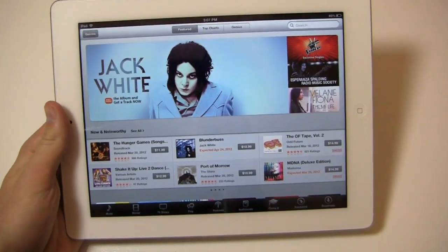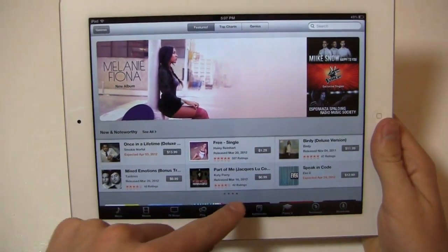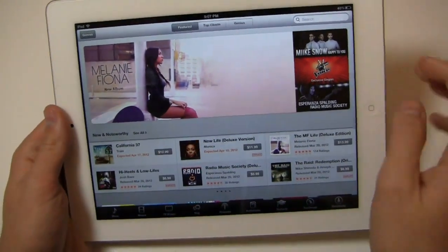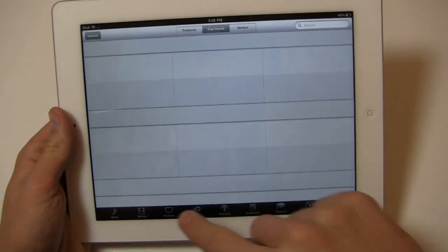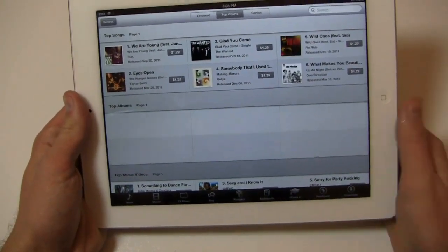We take a look at Apple's iTunes Store, which is obviously optimized for iPad. You've got your new and noteworthy section where you can scroll side to side, with dots corresponding to the pages. You have top charts, genius, and genres where you can search. Down here you'll see music, movies, TV shows, ping, podcasts, audiobooks, iTunes, purchased, and downloads.